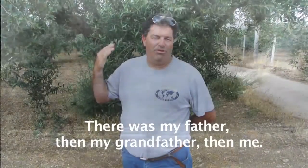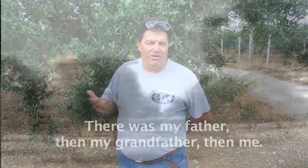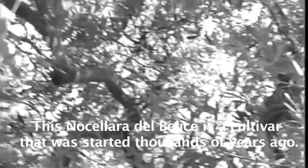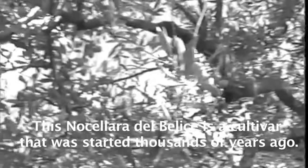My father, me. This is a secular plant — in fact these plants are secular plants. In this area, Nocellara del Bellice is a millennial cult.